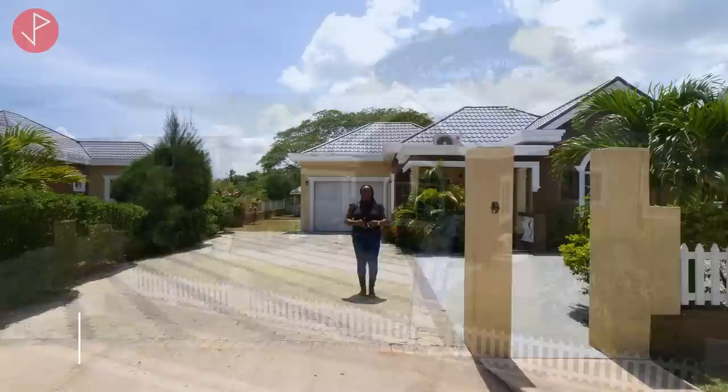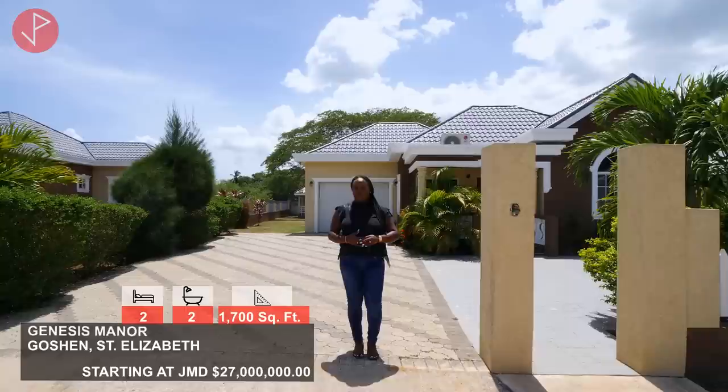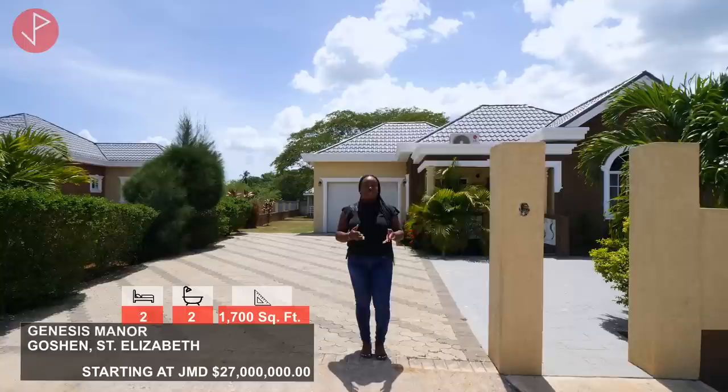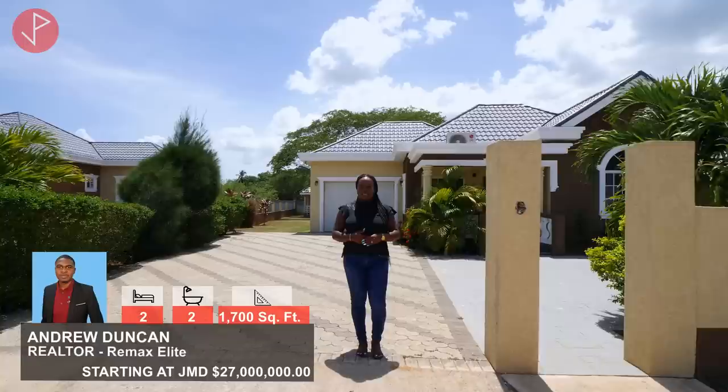Hi property viewers, welcome to another property tour. Today we're in Goshen, St. Elizabeth, Jamaica, and we will be looking at this beautiful two bedroom, two bathroom unit in a brand new development by the name of Genesis Manor. Within this development you will find 30 units on the market starting at 27.5 million Jamaican dollars. I want to thank Andrew Duncan of Remax Elite for inviting us to come and take a look at his listing.